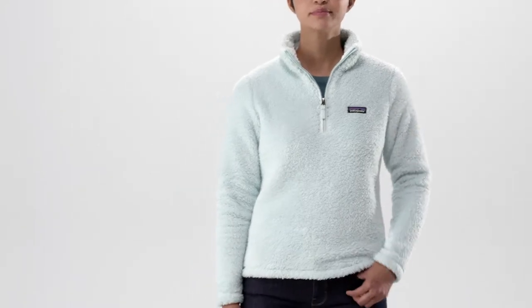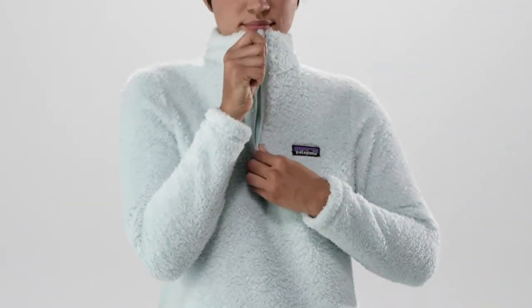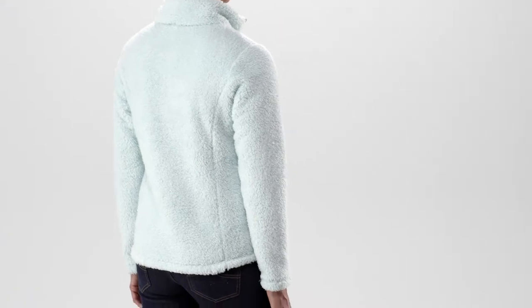Our Women's Los Gatos Quarter Zip is a cozy, warm pullover made from sumptuously soft, deep-pile polyester fleece with a durable water-repellent finish to shed moisture. Its classic quarter-zip neckline features a tall collar to block cold drafts. Set-in sleeves and feminine-contoured princess seams in back lend a flattering silhouette.